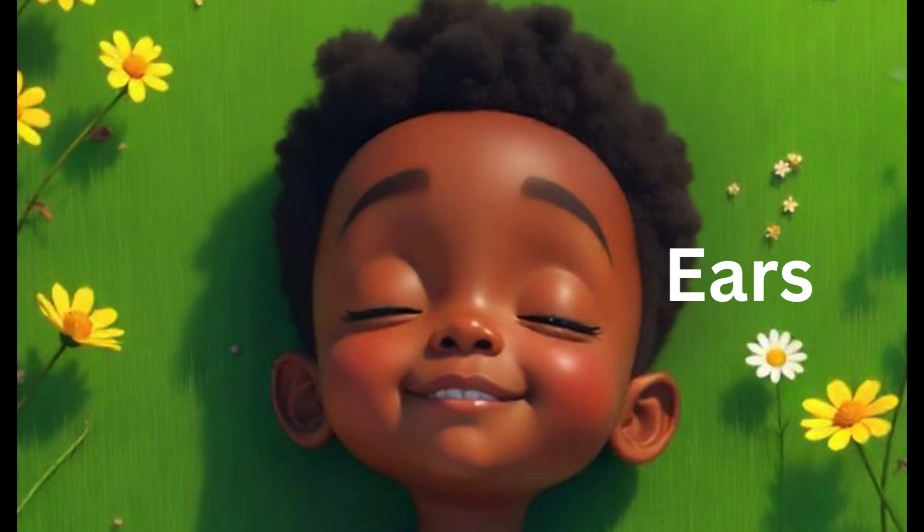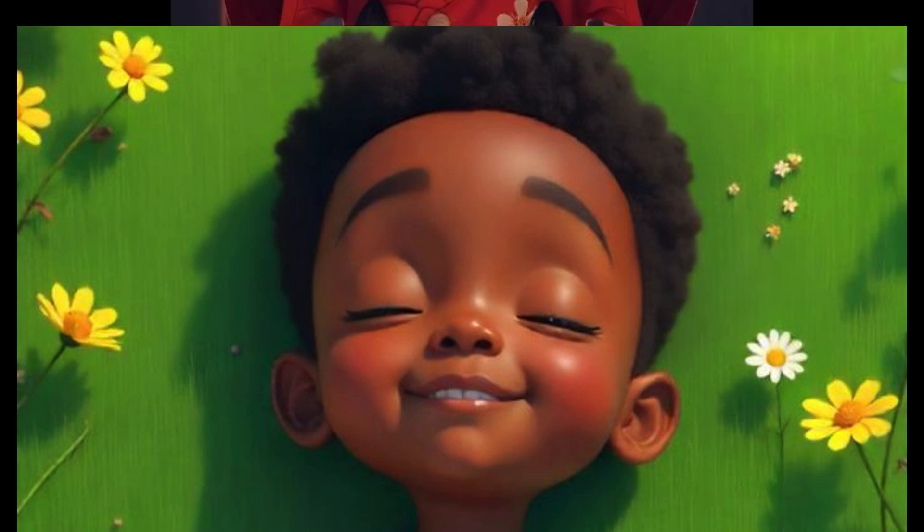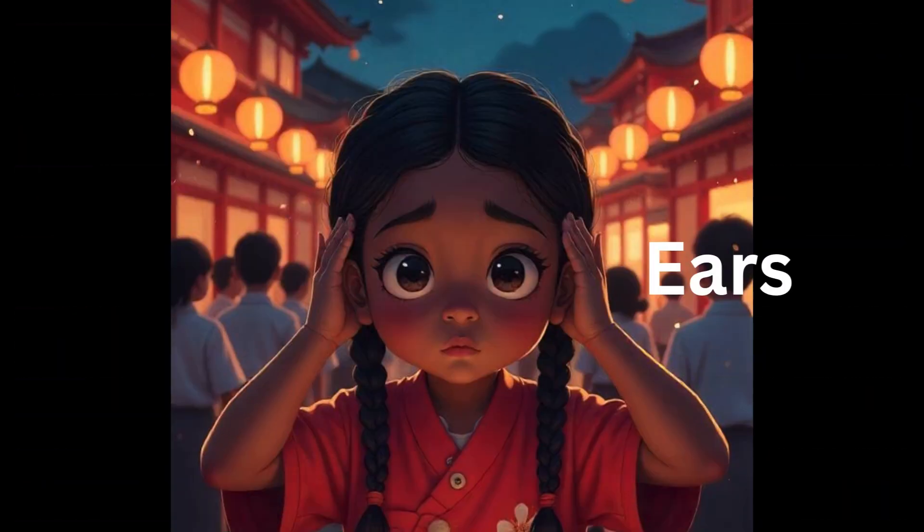Now we talk about the sense of hearing — our last sense. Our ears help us to hear different types of sounds. In the visuals, a child is listening to birds chirping, and the child is enjoying the chirping sound. In another visual, a child is covering her ears when a loud drum beats. We use our ears to hear all different types of sounds.